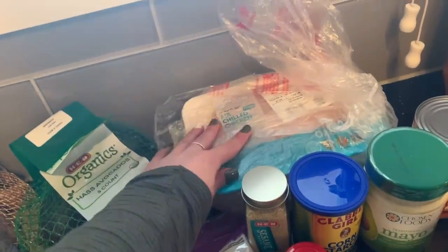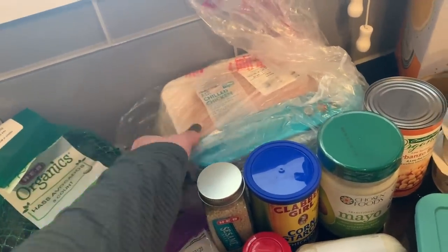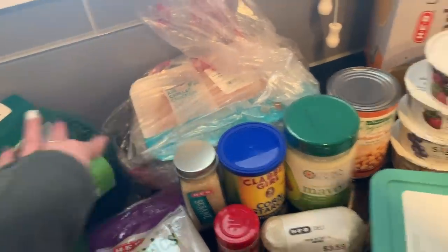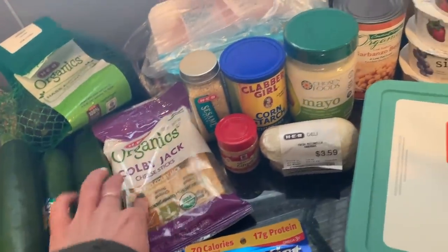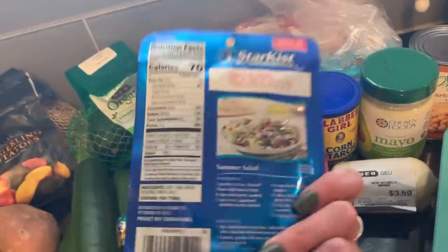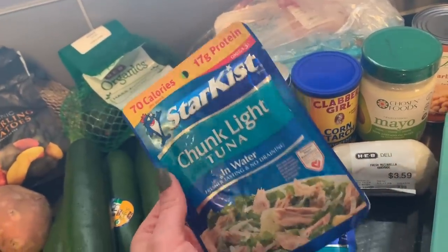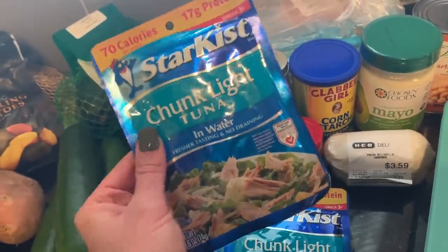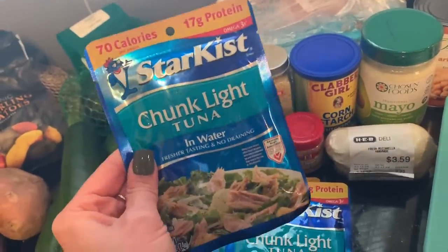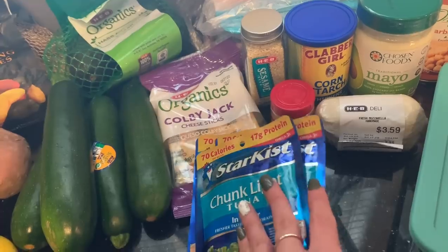I got two packs of organic chicken strips — they only sell them in the smaller packages — and one chicken breast package. I also picked up organic Colby Jack cheese sticks, and some chunk light tuna. I used to buy albacore but I heard from FlavCity with Bobby Parrish on YouTube that chunk light is better for you because albacore has higher mercury levels.